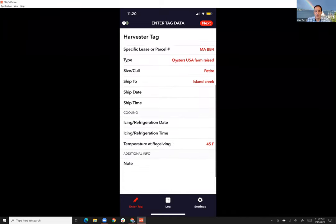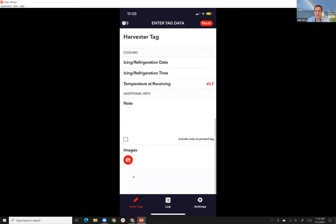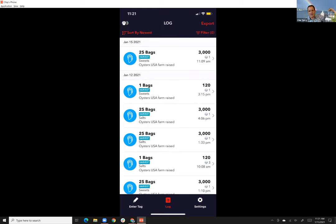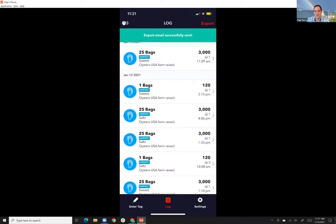If you're in vibrio season you can add icing and refrigeration details, and you can add notes or take a picture — all of this stores into your tag. I'm harvesting 25 bags of 120-count, I print my tags, and right next to me a little printer kicks off and prints a beautiful tag. It creates a log of my harvest — 25 bags, 3,000 oysters, Sweets, farm raised in the US. I can then export this as a spreadsheet with all the extended information.